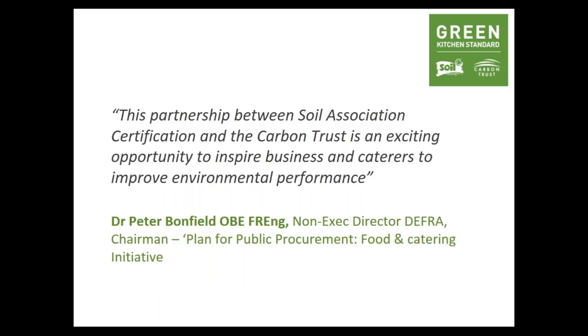This partnership between the Soil Association and the Carbon Trust is an exciting opportunity to inspire businesses and caterers to improve environmental performance. The idea for the Green Kitchen Standard came from Dr. Peter Bonfield, who created the Balance Scorecard — he had the idea of a standard looking at energy, water and waste. The Food for Life award made some connections with the scorecard, but Dr. Bonfield wanted it to go further: not just sustainable menus, but sustainable kitchens. The Green Kitchen Standard does more than just meet the Balance Scorecard — it supports you to reduce resource use and save money.